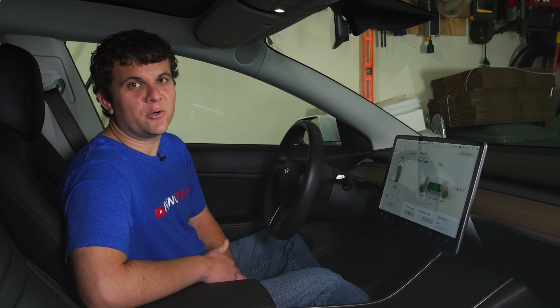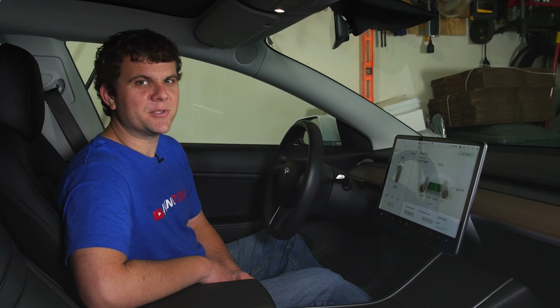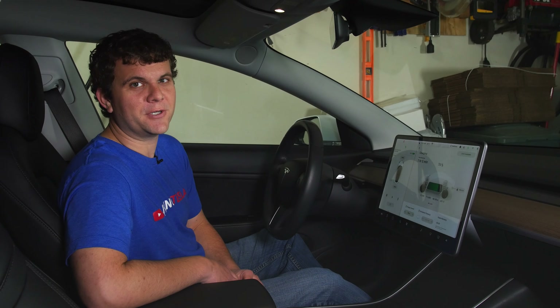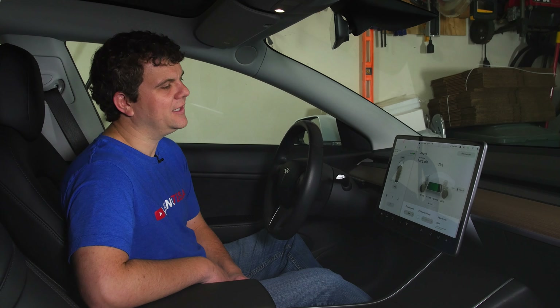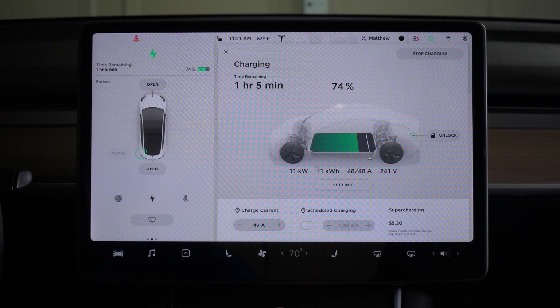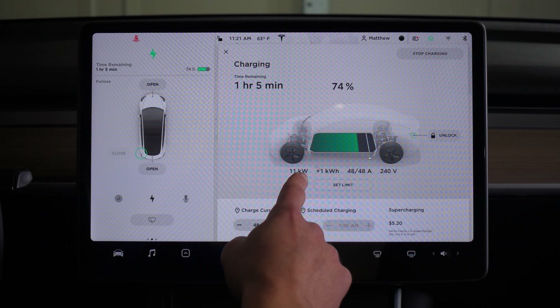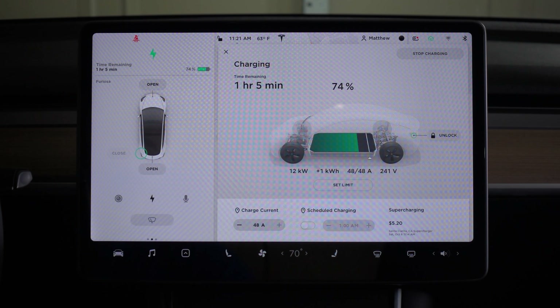So here we are a week later. My car spent a day in service and they replaced part number 26, the power conversion system — also known as the 48-amp battery charger. You can see now we are charging at the full 48 amps, which is 11 to 12 kilowatts, and we have no warning message.